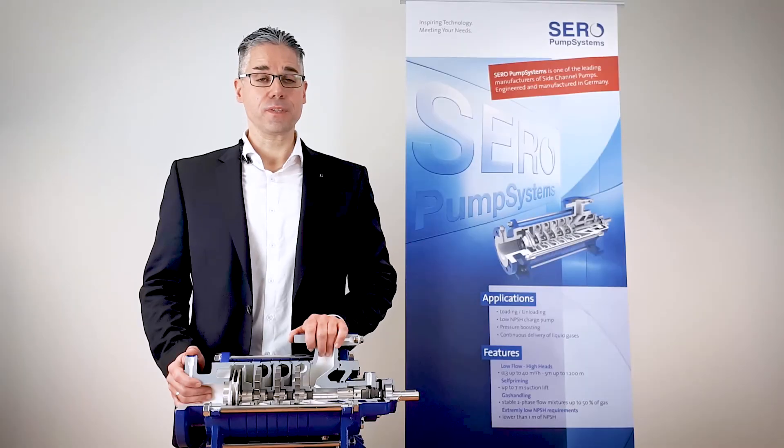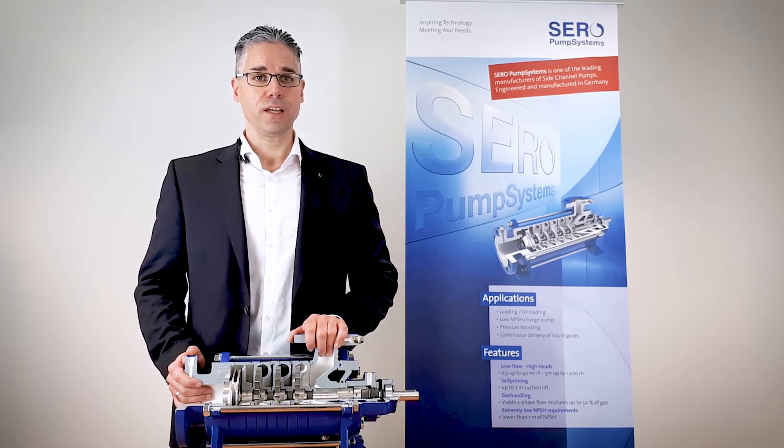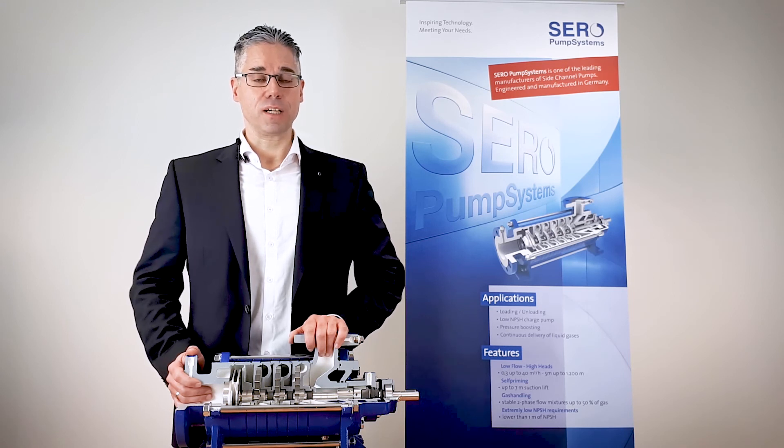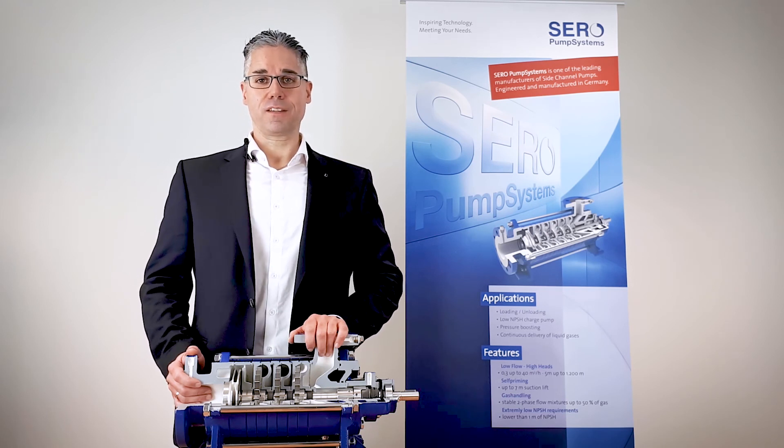I hope this brief introduction into our side channel pump technology and the advantages were very helpful for you. I would invite you to visit our website at www.seroweb.com. Thank you very much and thank you for watching.